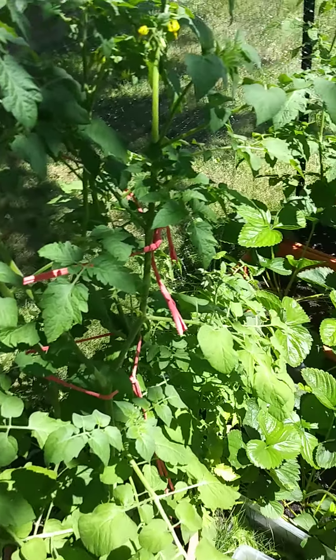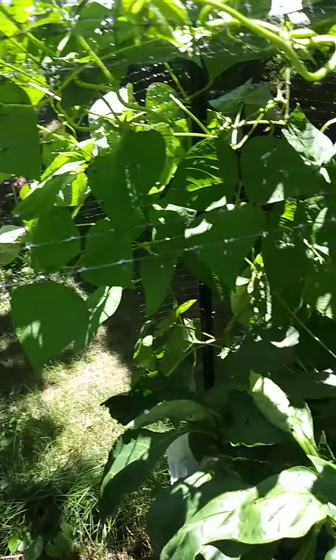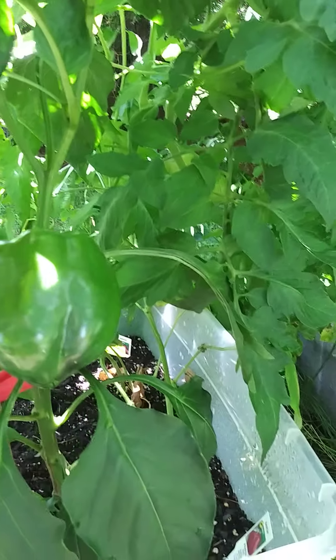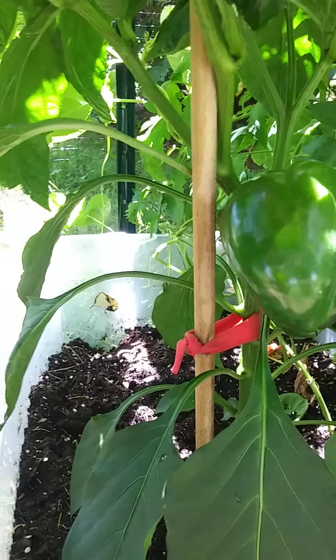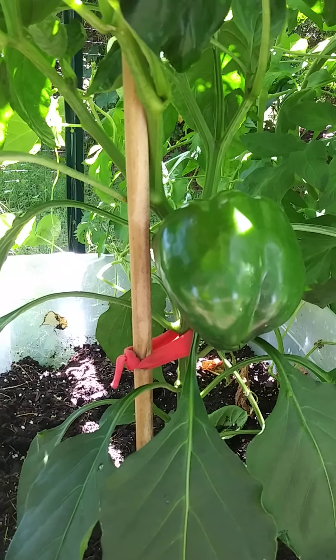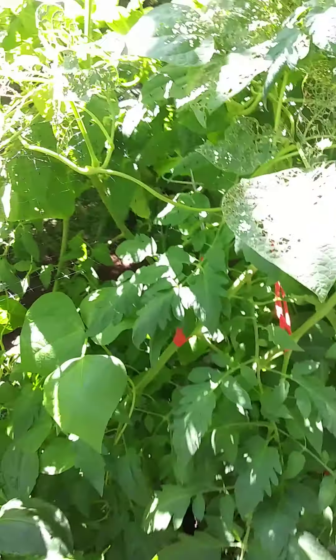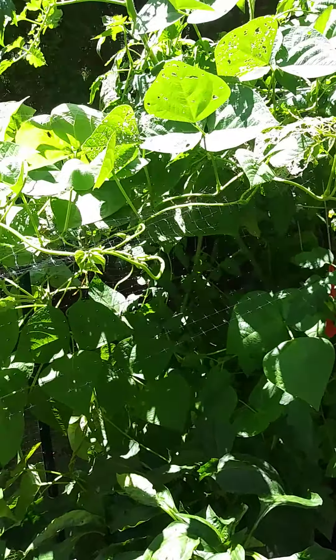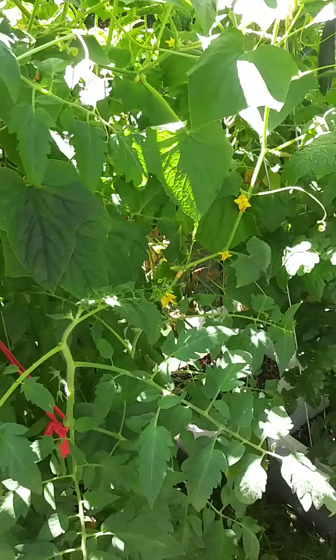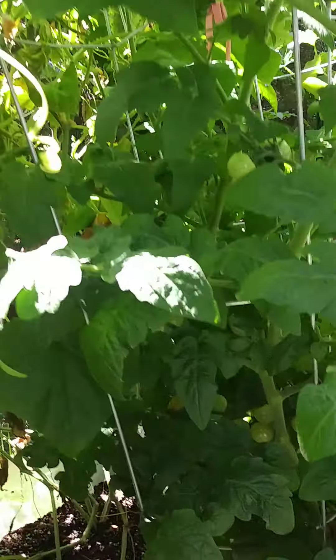More tomato plants. Over here I'm still waiting for my red pepper to turn red. It's been that size now for probably about a month, and still nice and green. And this jungle that you see here is a mixture of beans, cucumbers, and tomatoes, and this thing is just going crazy.